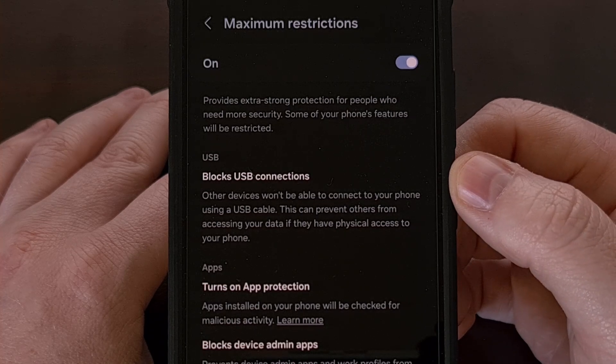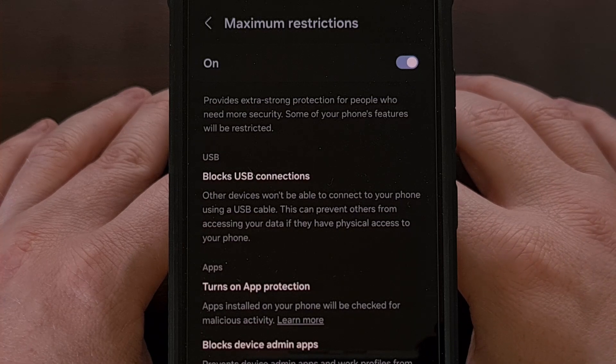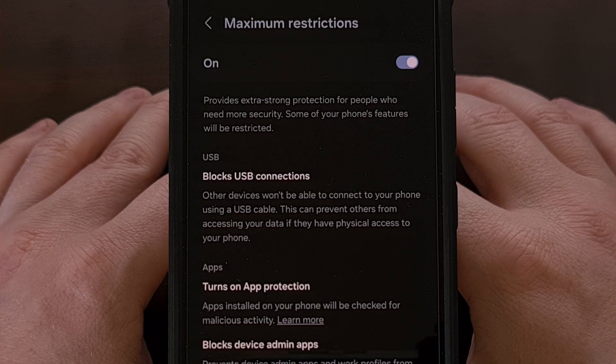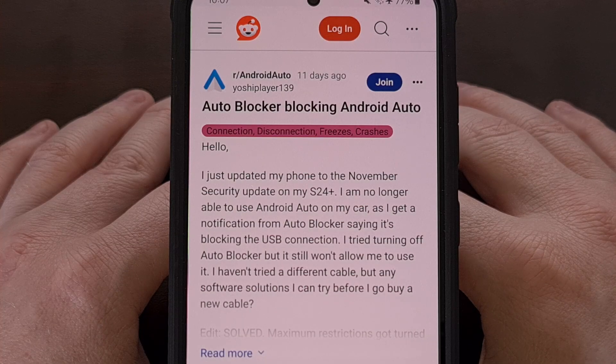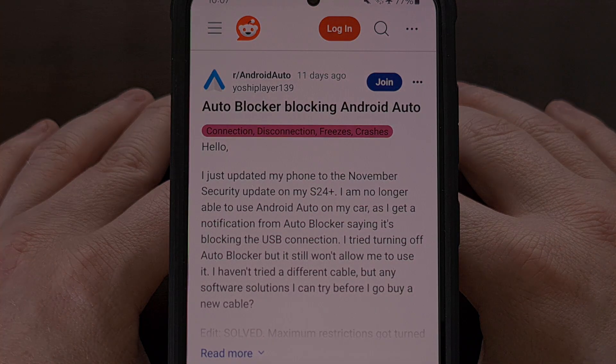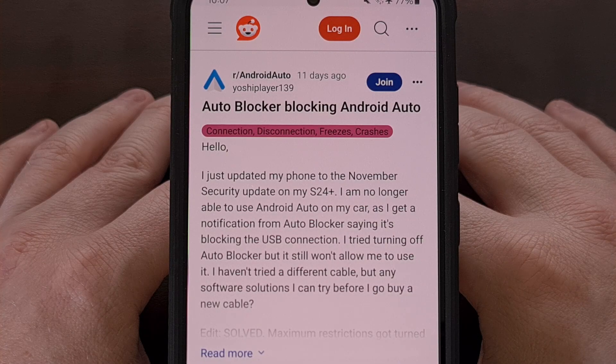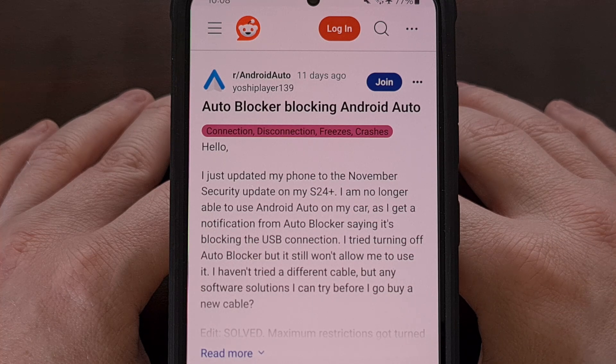Disabling that will prevent all of these restrictions from being implemented, and it's this block USB connections feature that is breaking Android Auto on Samsung Galaxy devices. I have also read that rebooting the phone after you disable that feature is required in order for these changes to take effect. Samsung has had a lawsuit filed against them due to this auto blocker feature, so it's curious that a new update has enabled even more restrictions like this.